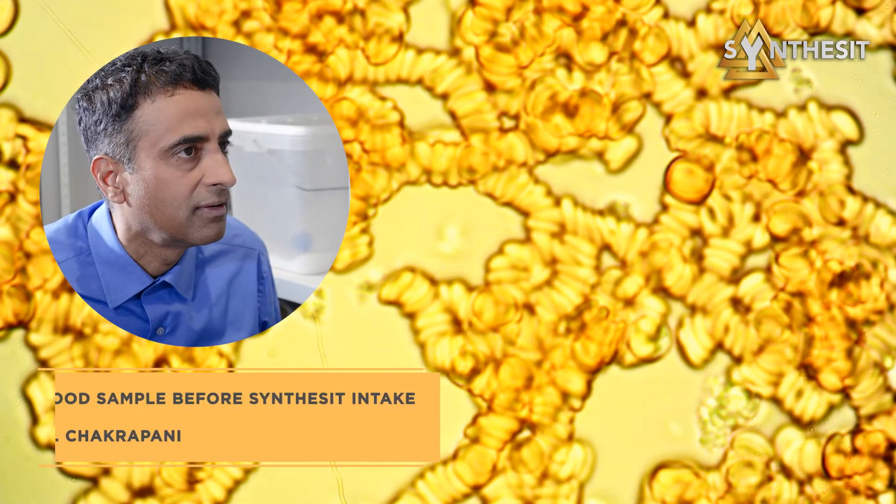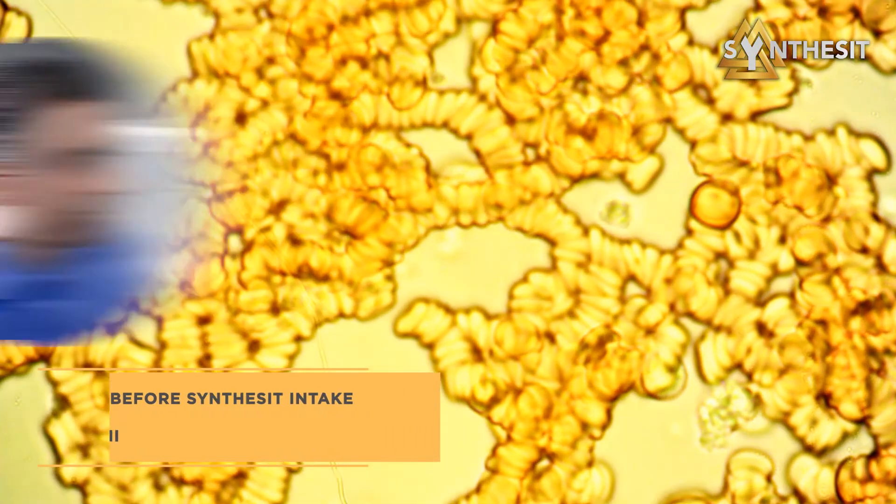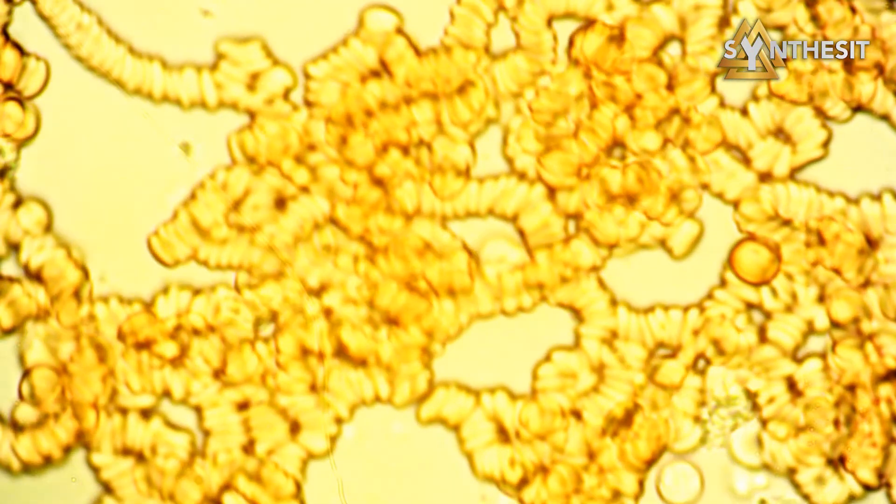Here we can see a blood sample before synthesis intake of Chakrapani, our guest from India. The red blood cells are clumped together. It's thick blood that flows slowly through the circulatory system, delaying the transport of oxygen.